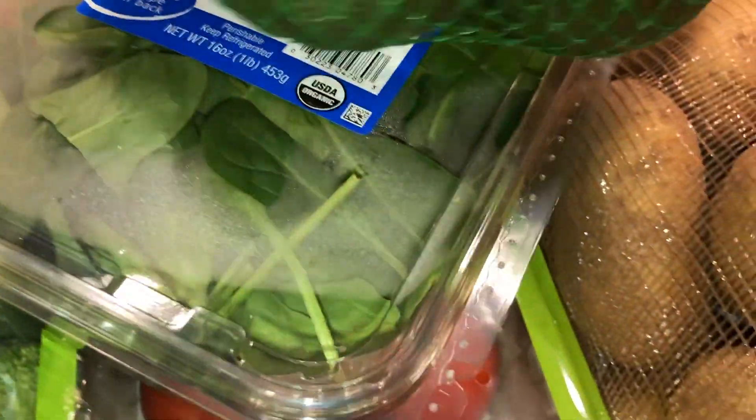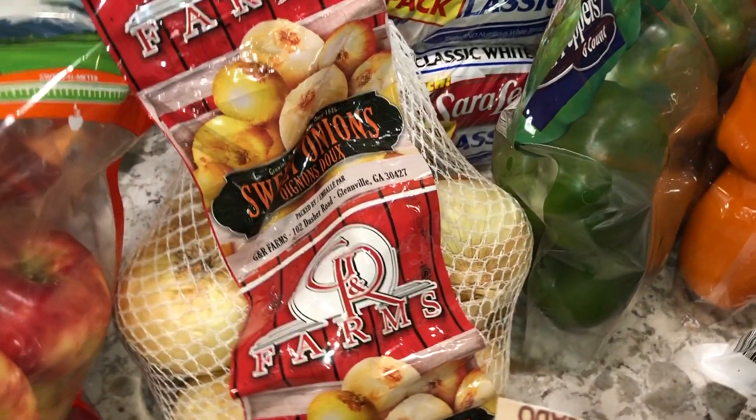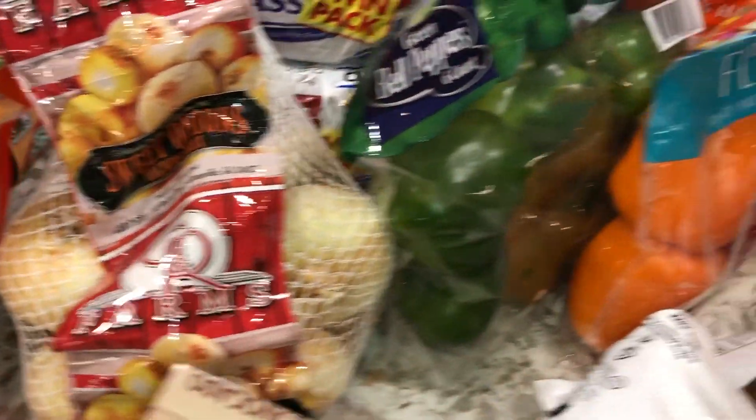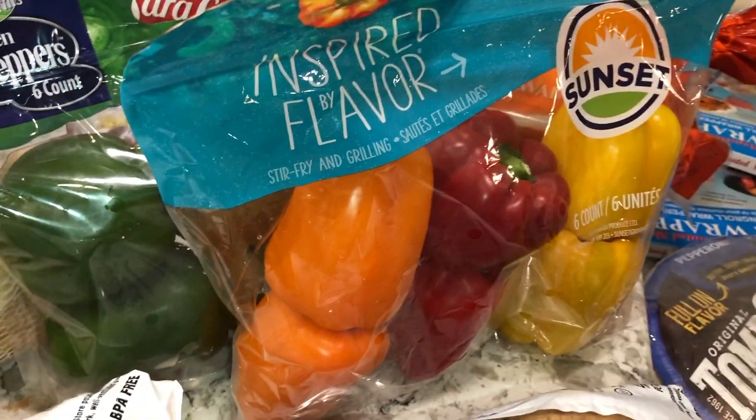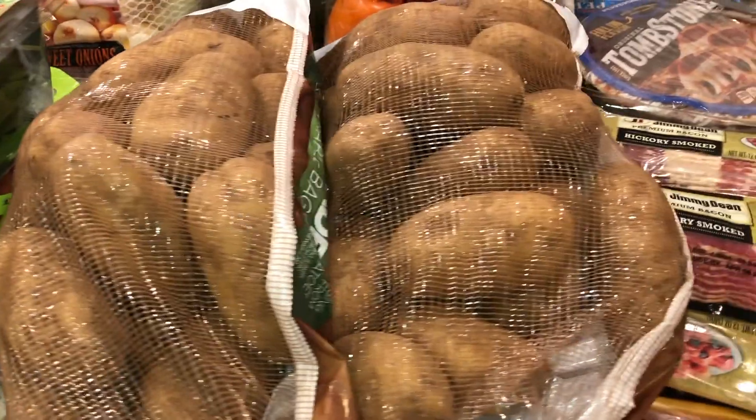We picked up some broccoli, avocados, organic baby spinach, and a pack of tomatoes on the vine. We've been doing some BLTs so those are great. We also got some onions, green peppers, sweet peppers, and two bags of potatoes because we were out.